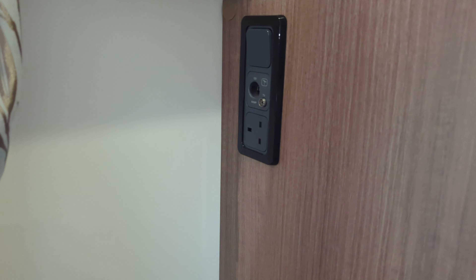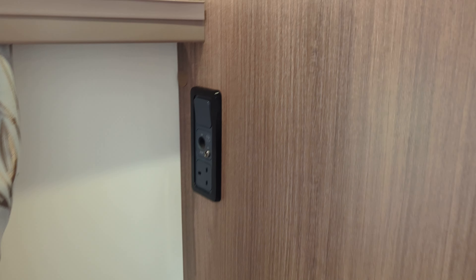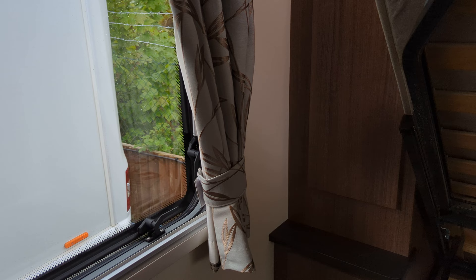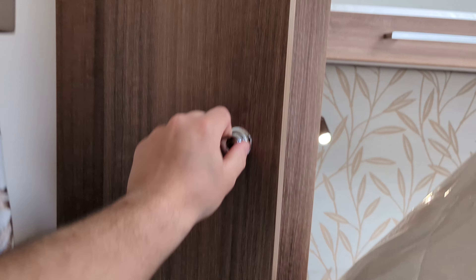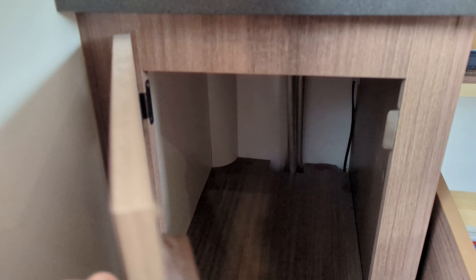Moving through into the bedroom you've got your television socket and bits just up here. You can pop a TV on the shelf or we could bracket it for you on the wall. Same on the other side you've got a nice little shelf with a mirror. Wardrobe up at the top here with rails at the top and some storage down below, and of course it's the same on both sides — it is symmetrical in that regard.